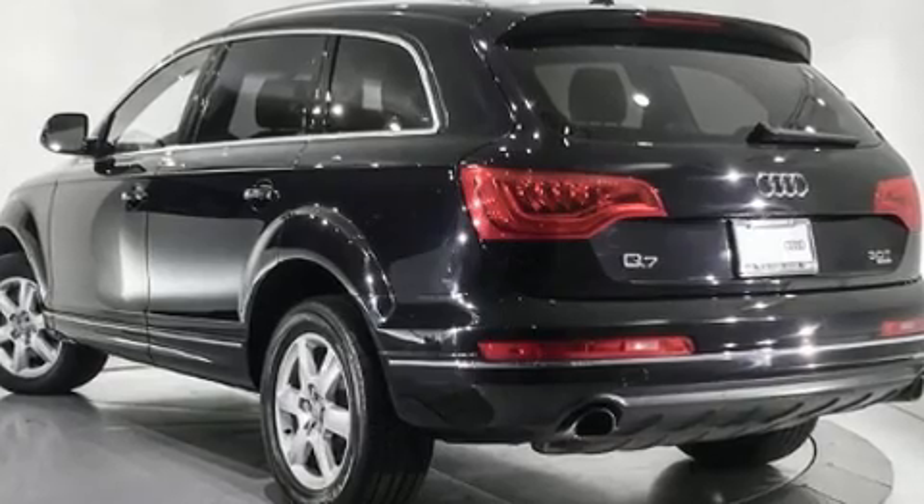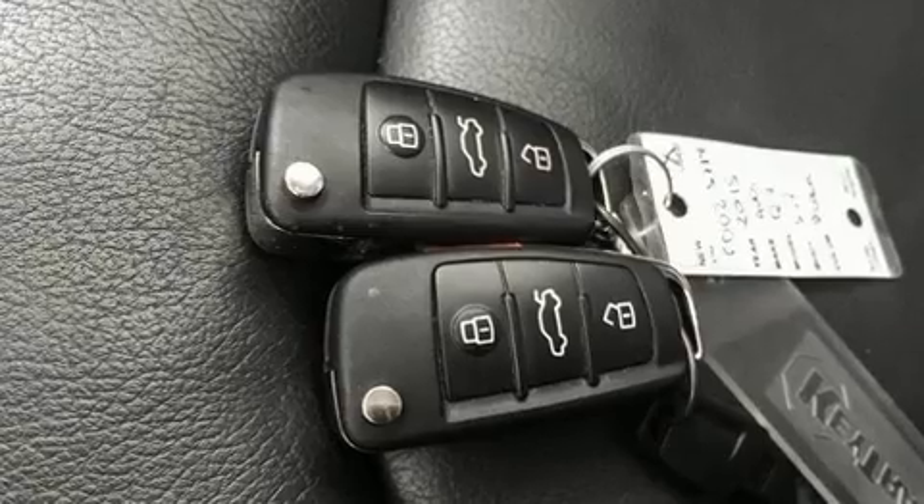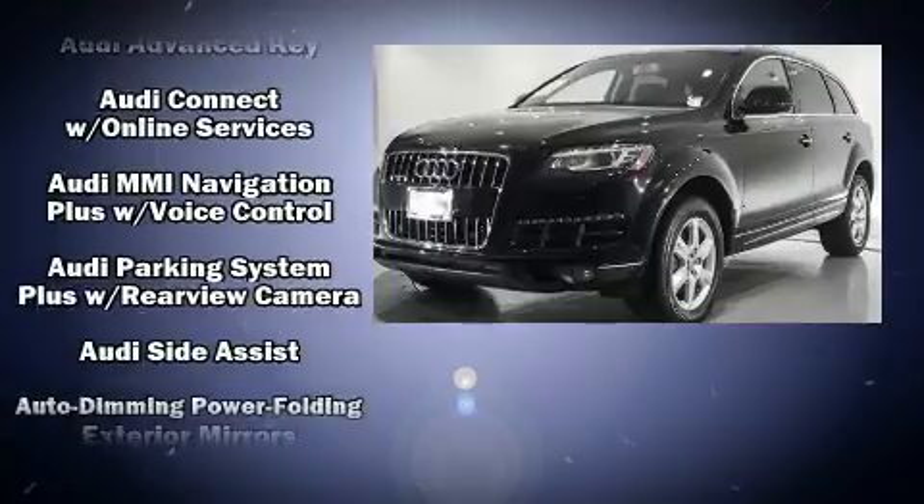Audi ensures the safety and security of its passengers with equipment such as front and side impact airbags, traction control, and four-wheel disc brakes with ABS.